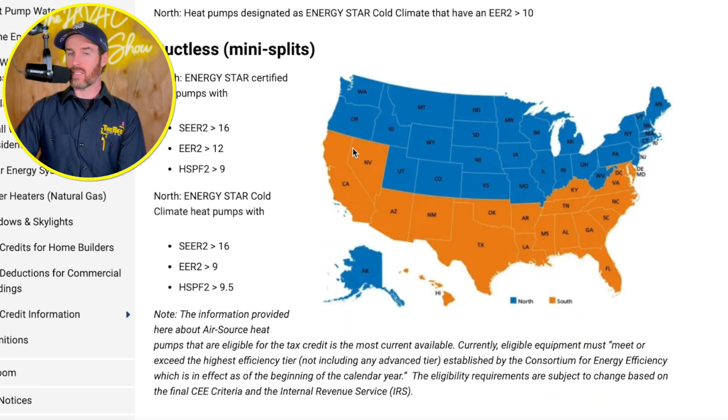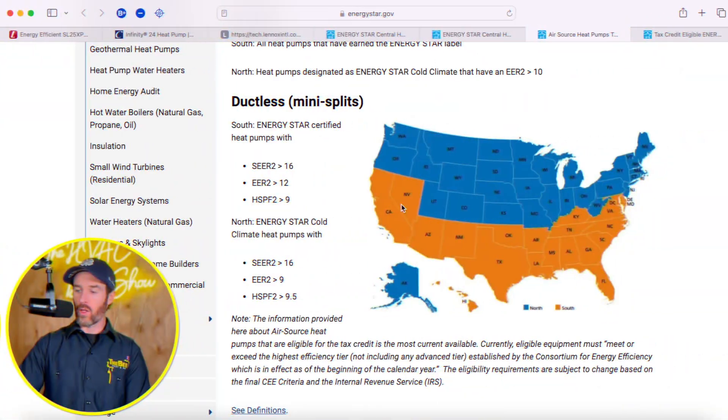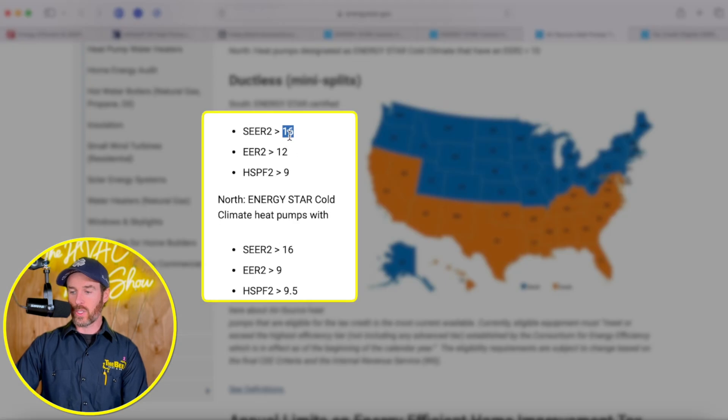In order to qualify in the north, systems are more geared toward a heating application — they must maintain a COP (coefficient of performance) of 1.75 at five degrees Fahrenheit, and maintain at least 70% of their capacity at 47 degrees Fahrenheit. That's how they determine whether something qualifies as a cold climate heat pump for northern rebates. For southern states, qualification is based on SEER2 ratings, EER2 ratings, and HSPF2 ratings.